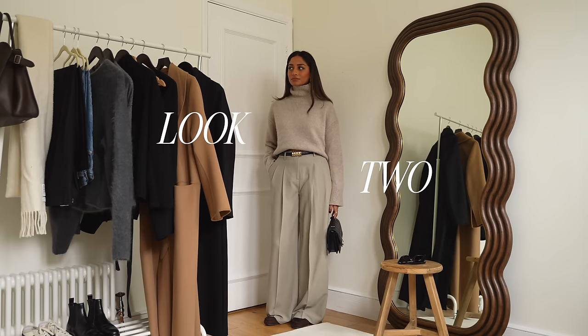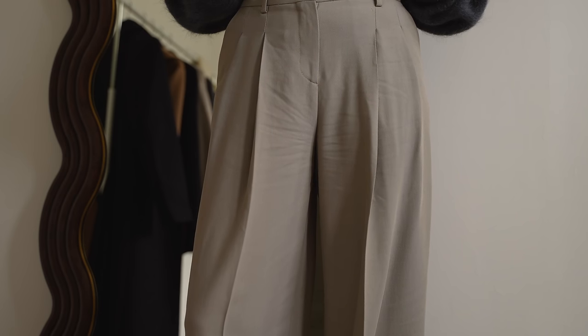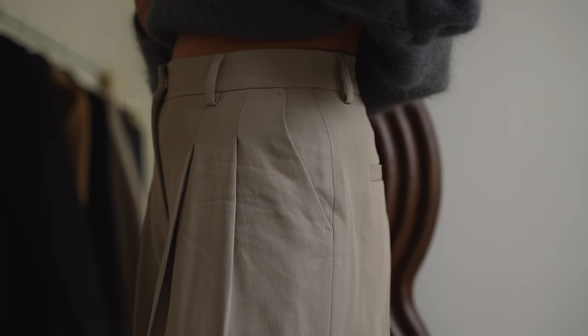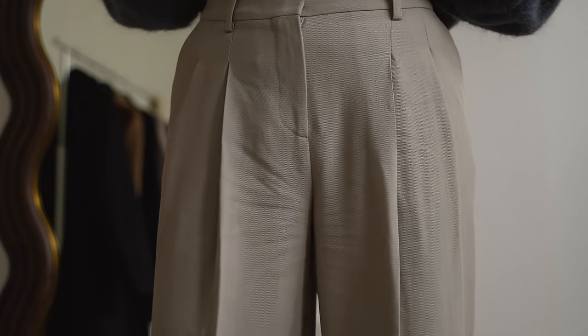I really love a wide leg because it's just so sophisticated and polished and it's again so versatile so I can imagine myself wearing this in summer as well. But this colour from H&M is really great because it's quite neutral so it pairs perfectly with both grey and camel or warmer colours.